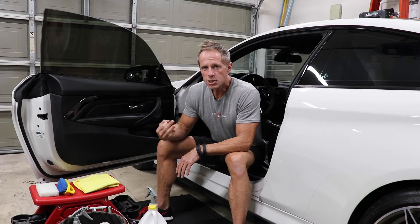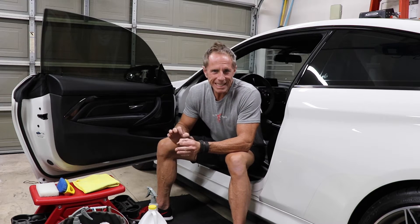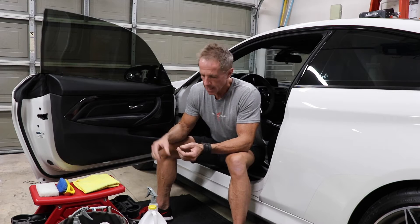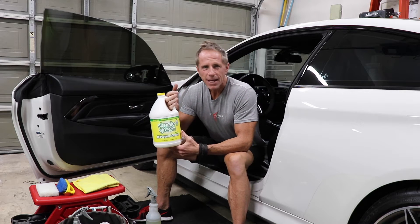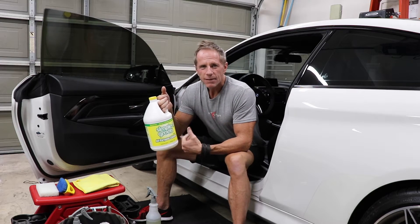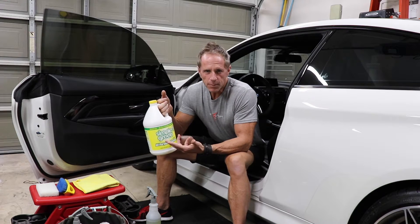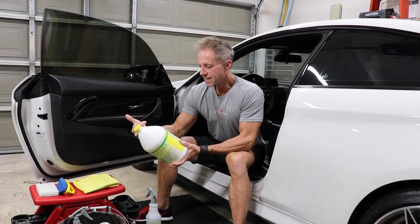You do not need special car leather cleaners. Generally — and no pun intended — any general all-purpose cleaner will effectively and safely clean your car leather. My current go-to all-purpose cleaner is Simple Green: it's biodegradable, environmentally friendly, VOC compliant, non-flammable, and non-toxic.